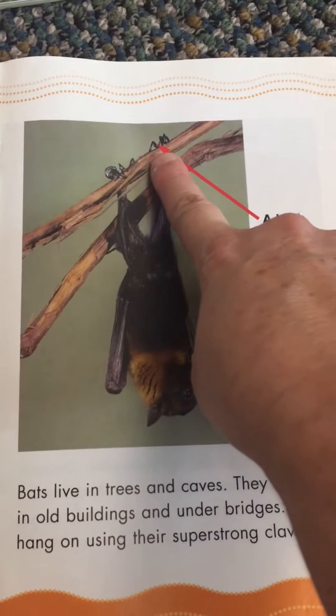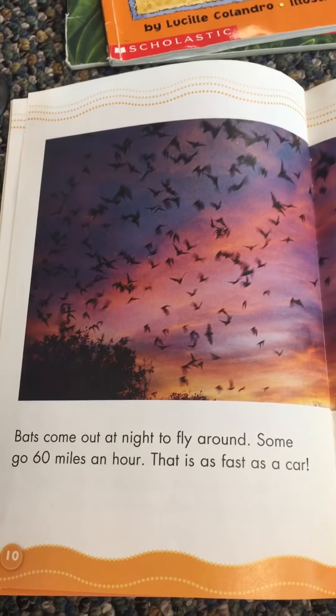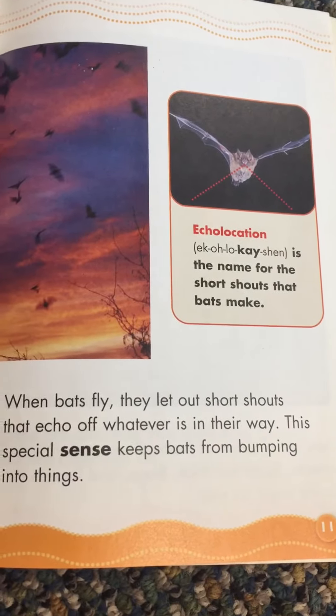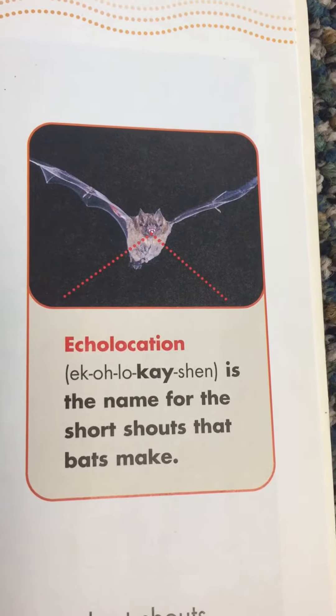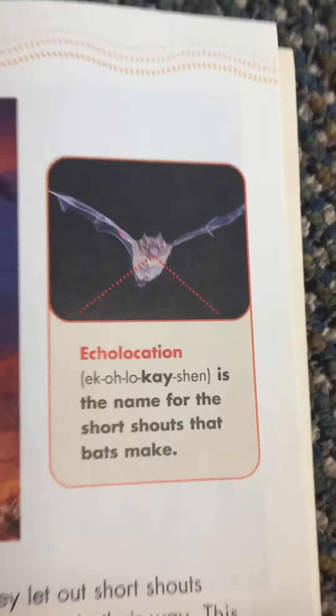They hang on using their super strong claws. A bat's claws are here. Bats come out at night to fly around — some go 60 miles an hour, which is as fast as a car. When bats fly they let out short shouts that echo off whatever is in their way. This special sense is called echolocation — it is the name for the short shouts that bats make.